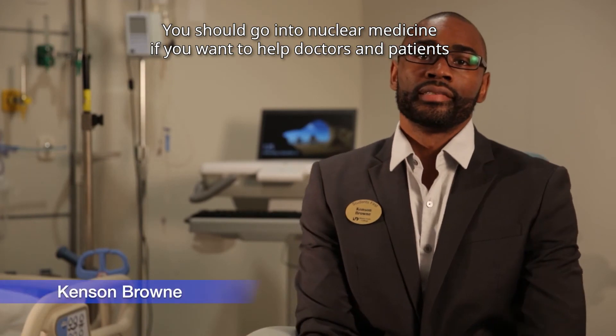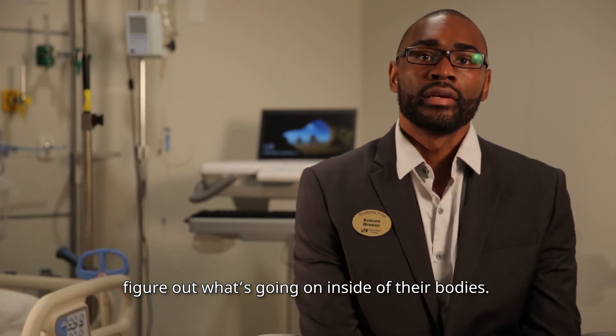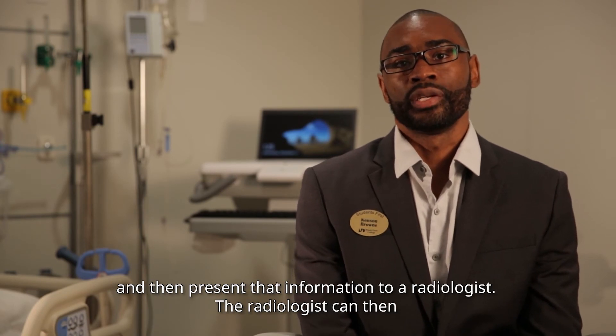You should go into nuclear medicine if you want to help doctors and patients figure out what's going on inside of their bodies. As a nuclear medicine technologist, we take pictures inside of a patient's body and then present that information to radiologists.